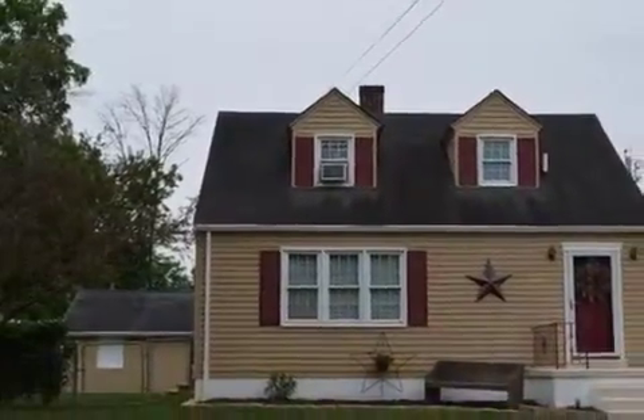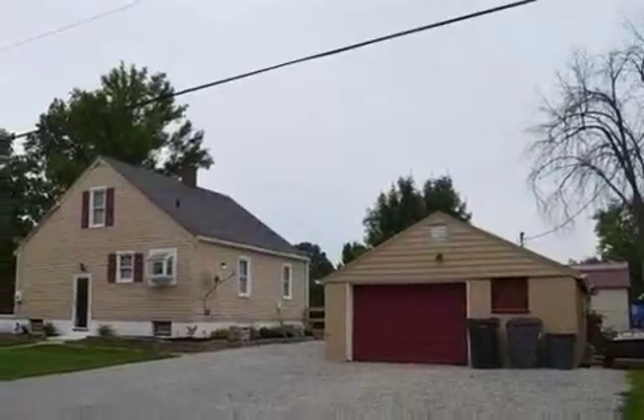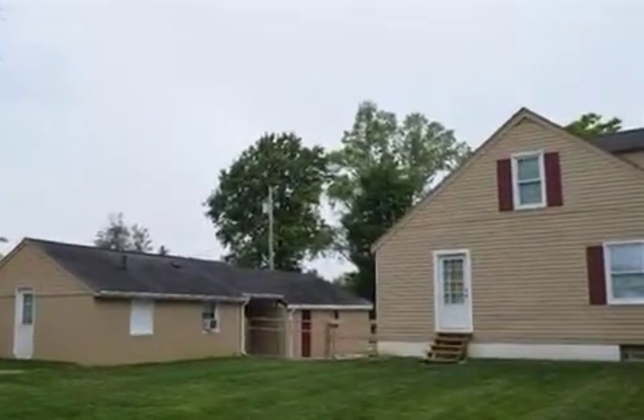Interior features of this property include tile flooring, a formal dining room, central air conditioning, an unfinished basement, and recessed lighting. On the outside, this property features a deck.